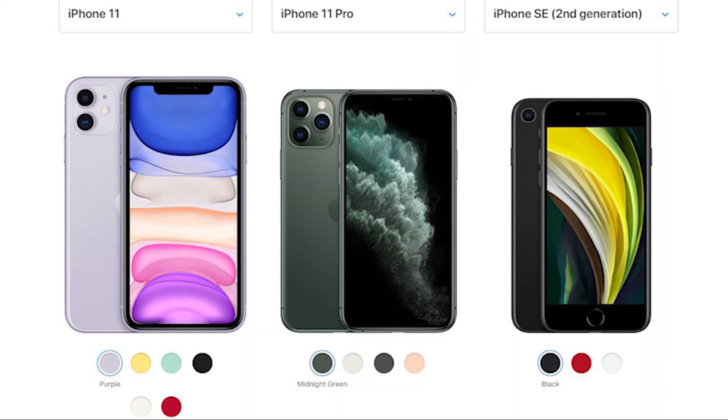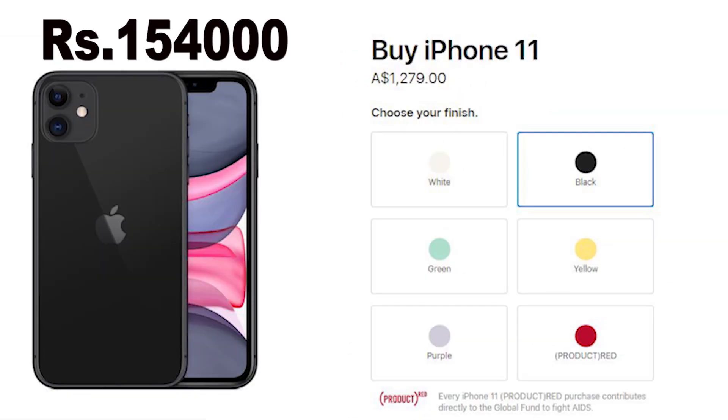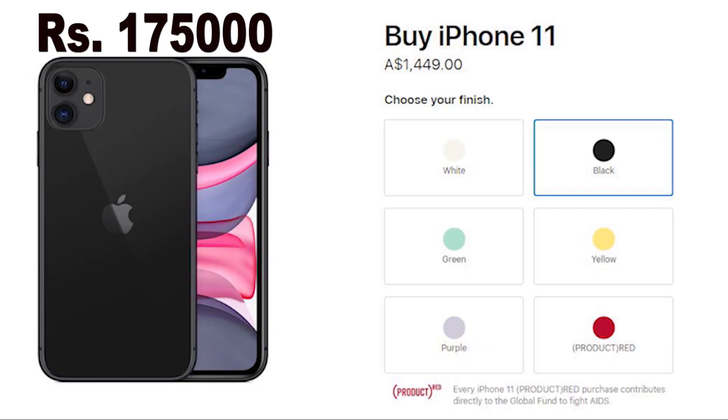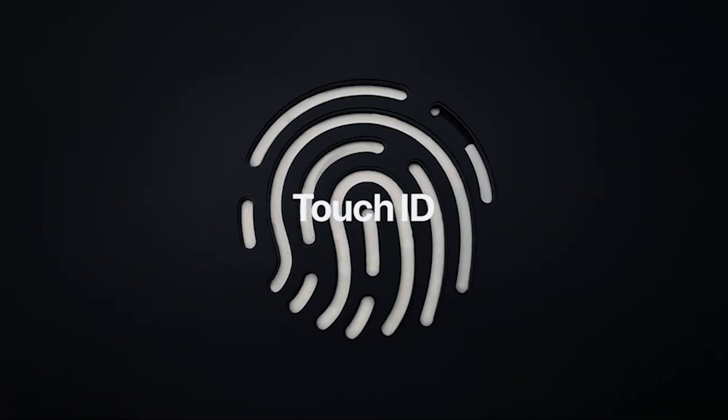This is the price of the iPhone 11 with 64 GB, 128 GB and 256 GB. It is a long time for the release of the 2nd generation phone and the 11th generation phone.